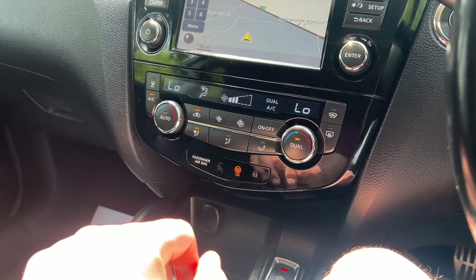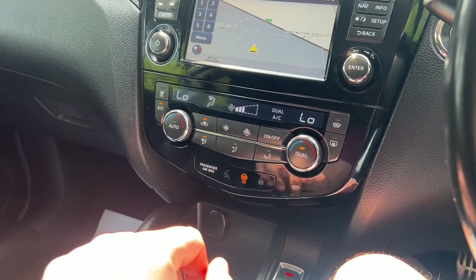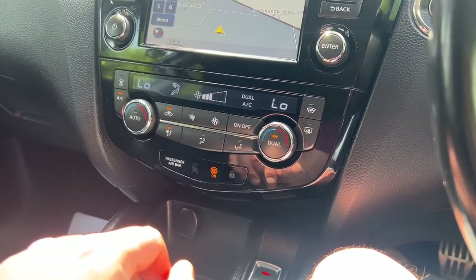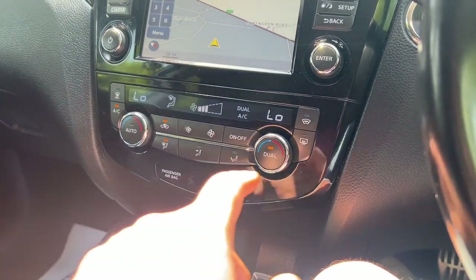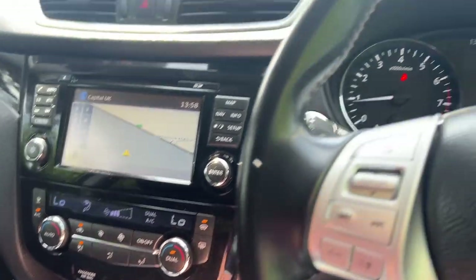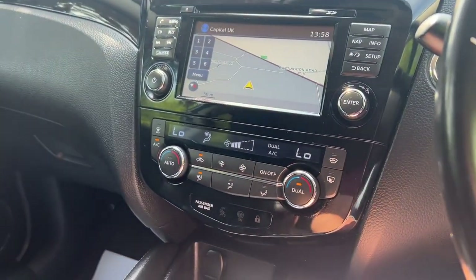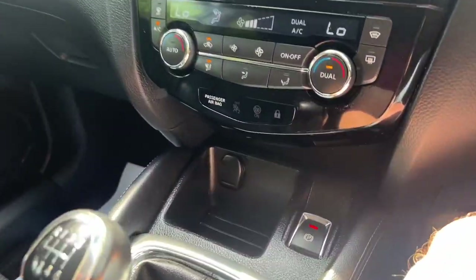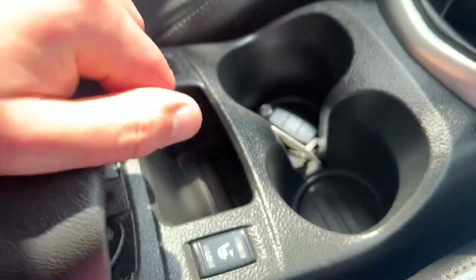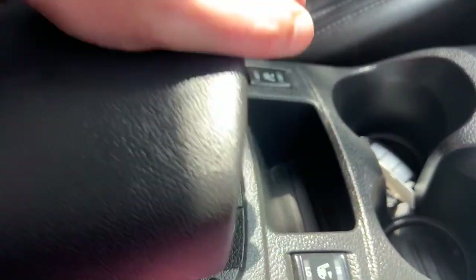Dual aircon climate control. I've not noticed that before in other manufacturers rather than Ford or Land Rover — a heated windscreen. It actually has one; I can see the little lines in there. Heated windscreen as well, that is amazing. There's a 12-watt charger, really decent-sized cup holders, and heated seats.